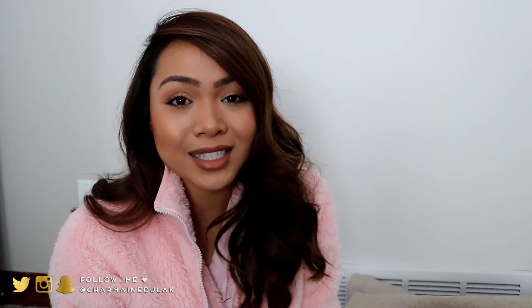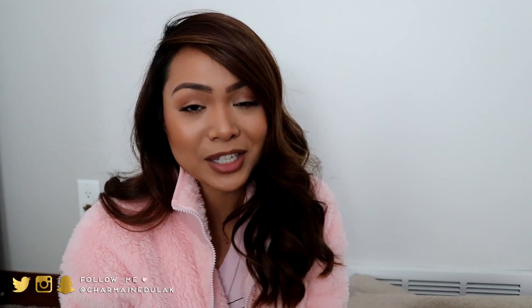That is it you guys! I really hope you enjoyed this video. Thank you so much for watching. Don't forget to give it a thumbs up and subscribe if you haven't. I would love to see you again on my channel. I love you guys — bye!